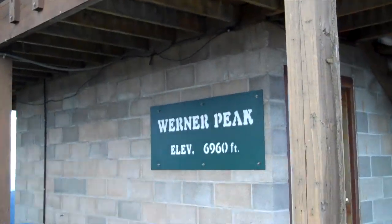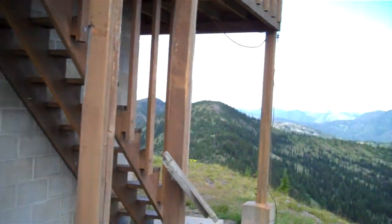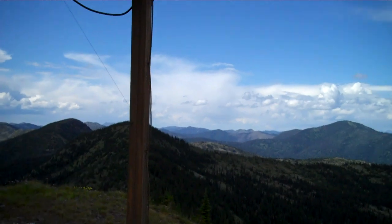We're at 6,960 feet here atop the Whitefish Range. Just an amazing scene.